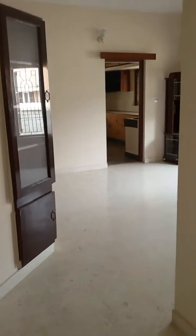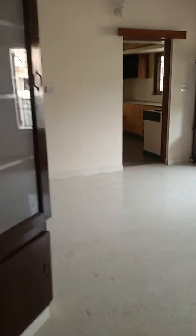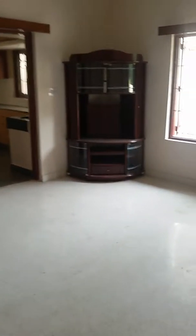As you enter, there is the hall. You have the TV unit. That's your entrance. In the hall, there is a passage in between. That's your TV unit again.